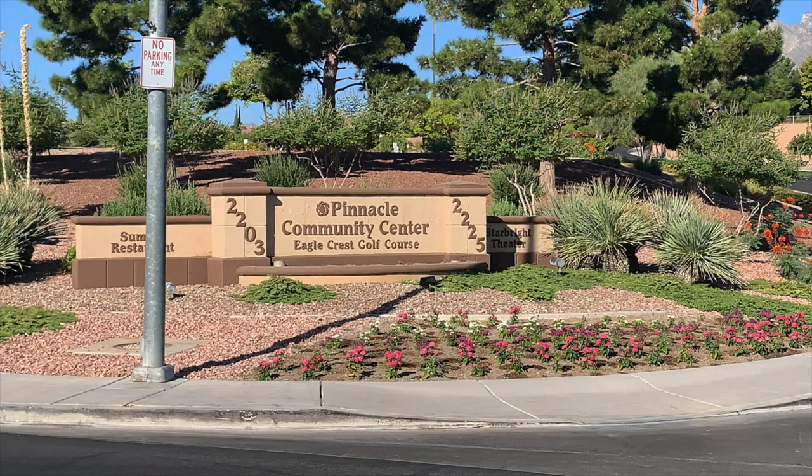The Pinnacle Community Center has a clubhouse, a 312-seat Starbright Theater, exercise room, multi-purpose room, woodworking shop, massage room, music room, the Summit Restaurant, an 18-hole golf course, outdoor pool and spa, outdoor patio, outdoor walking trail, four tennis courts, softball field, snack bar, and computer lab.